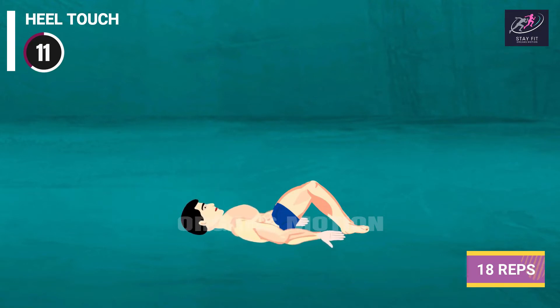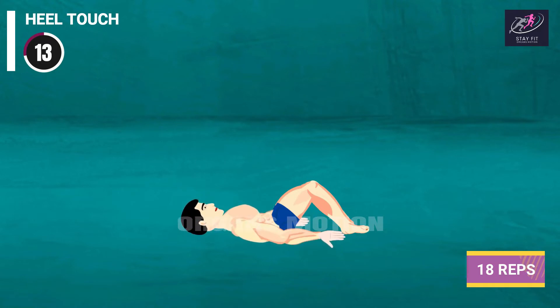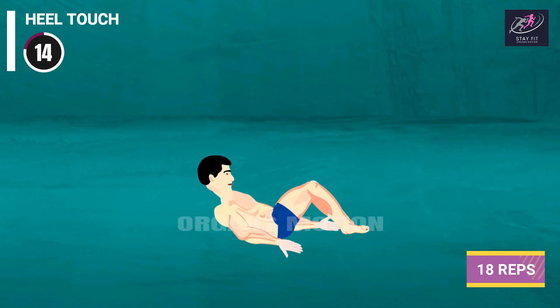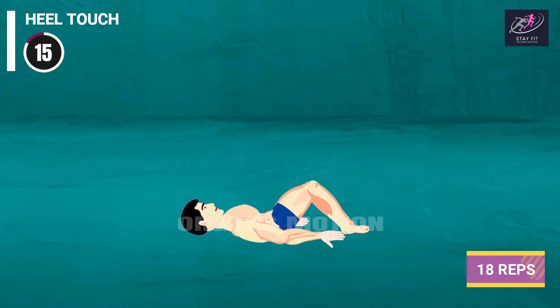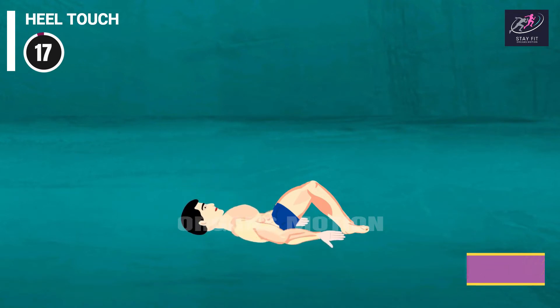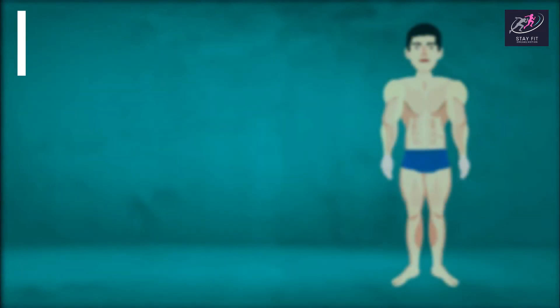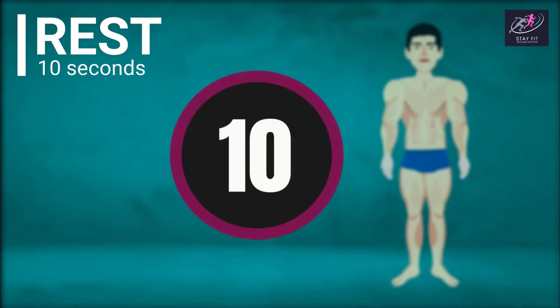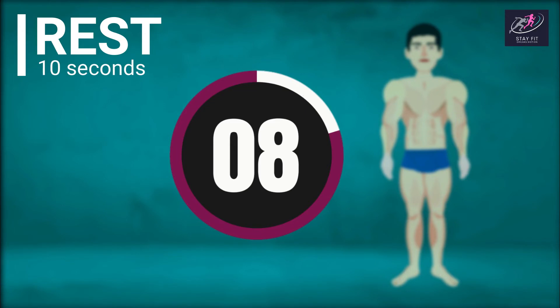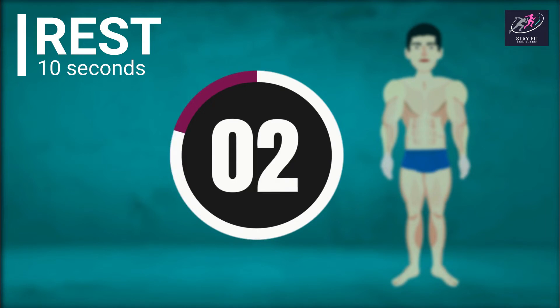Heel Touch continues: 11, 12, 13, 14, 15, 16, 17, 18. Rest time. 10, 9, 8, 7, 6, 5, 4, 3, 2, 1.